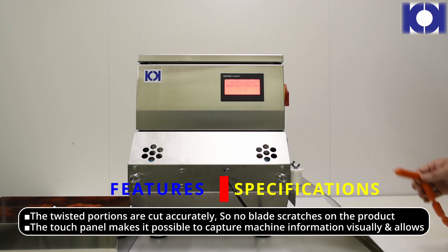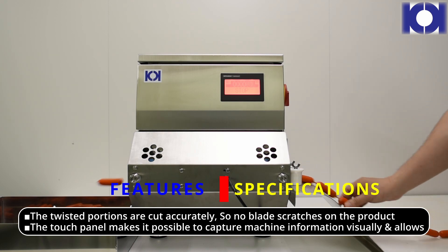The twisted portions are cut accurately, so there are no blade scratches on the product.